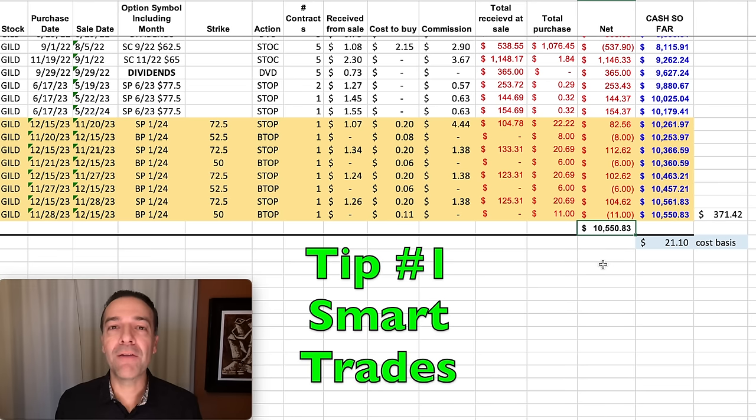Not all trades go our way, and we have a plan for that, but we try to make well-thought-out smart trades that aren't based on how much we're trying to make, but are based solely on whether this is a good trade.